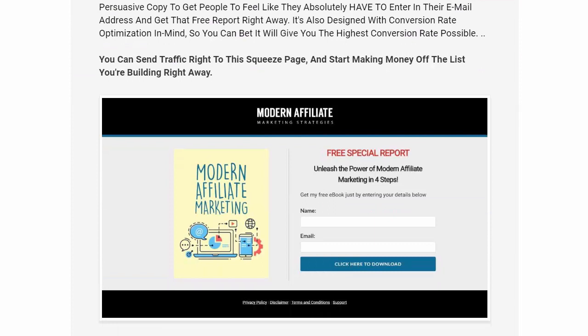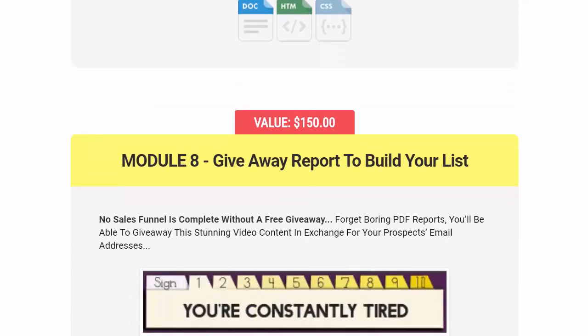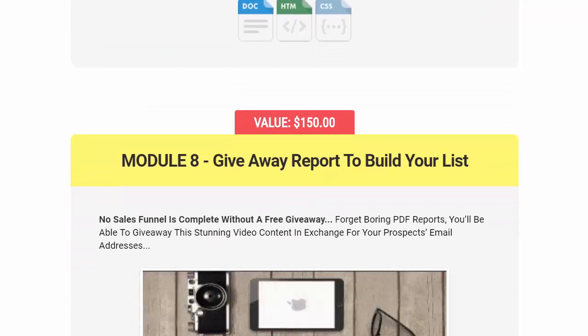You get a free special report to drive opt-ins. You can't say enough about building a list — it's really, really important. Module 8 is also a $150 value.